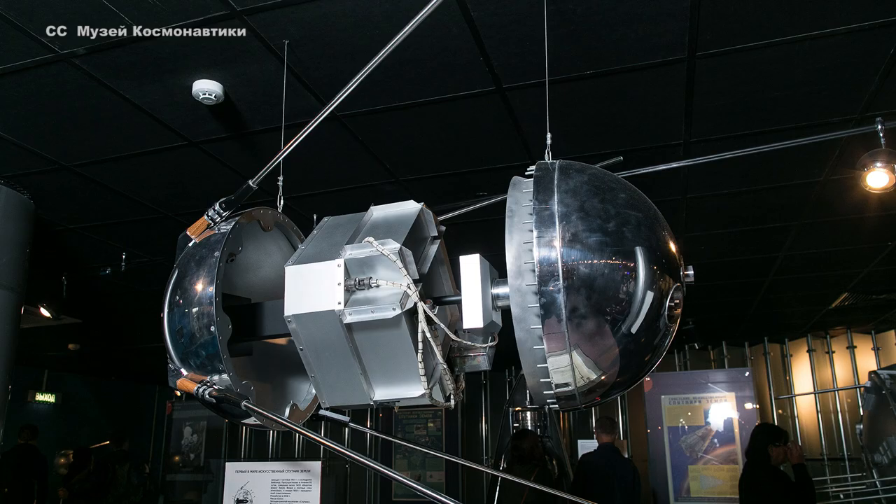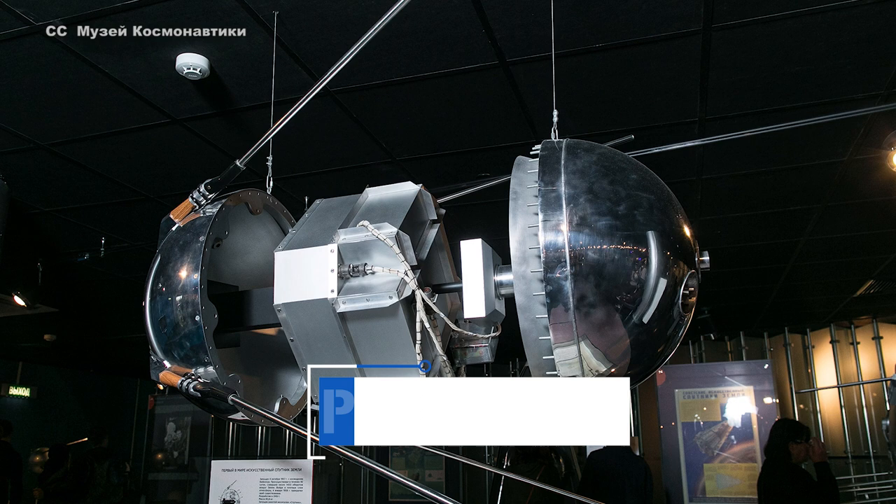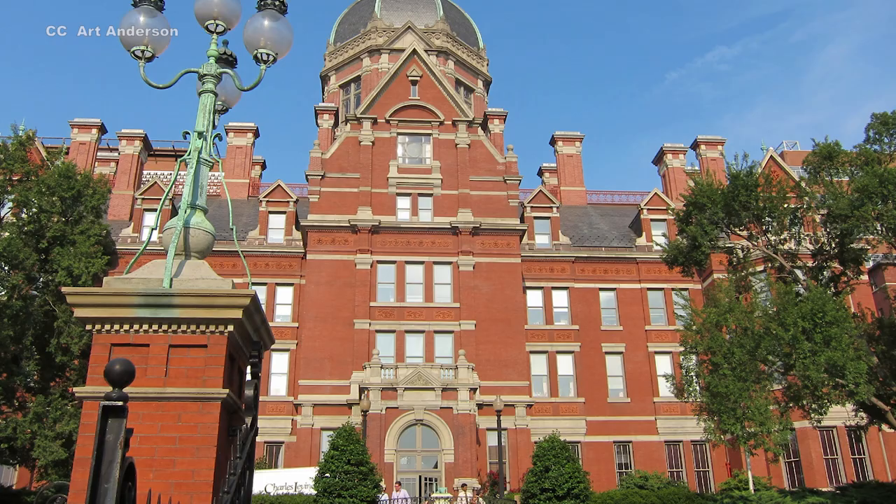In 1957, the Soviet Union stunned the world by placing the first satellite in space. The satellite, Sputnik 1, was monitored by scientists all over the globe. Most notably, two physicists from the Applied Physics Lab at Johns Hopkins University were listening in to its radio signals.